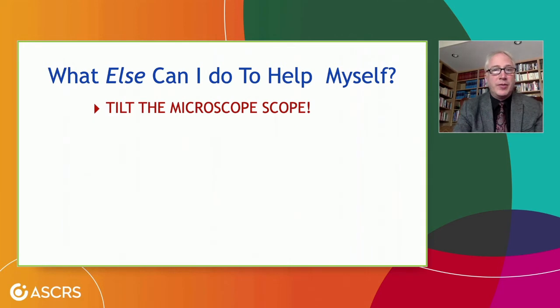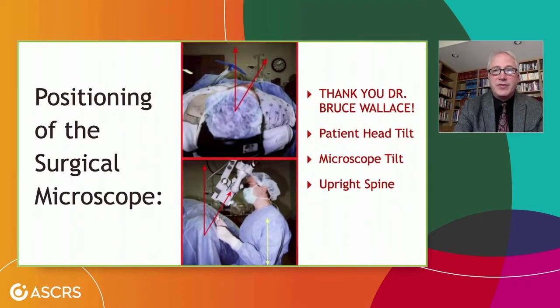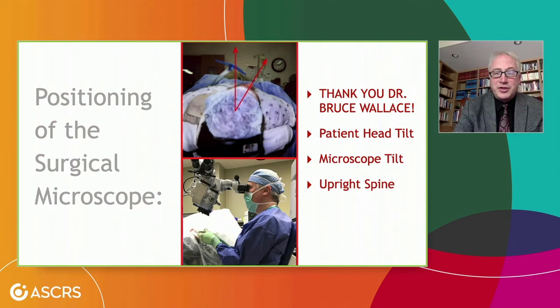What else can we do to help our neck and back? One thing I learned many years ago is to tilt the microscope — I learned this from Bruce Wallace, and I thank him every day I'm in the operating room. Notice the patient's head is turned off to the side about 30 degrees, and this old rigid-style microscope is tilted at about 30 degrees. It's important for the red reflex to be coaxial with the microscope and the eye, but it doesn't need to follow gravity — at least not for anterior segment. My spine is able to be upright, and the ergonomics are equally as good, if not better, with our more adjustable modern microscopes.